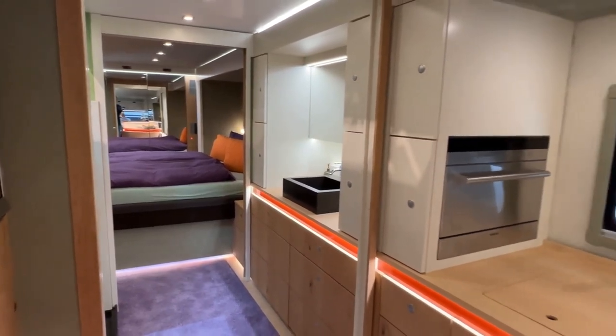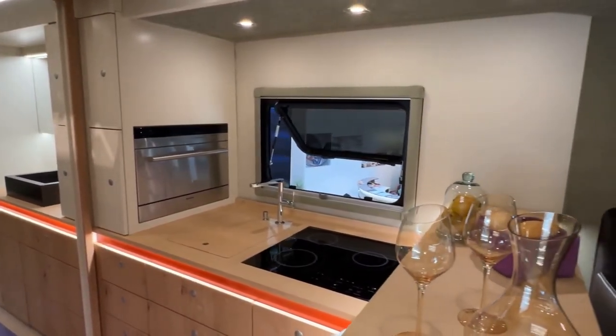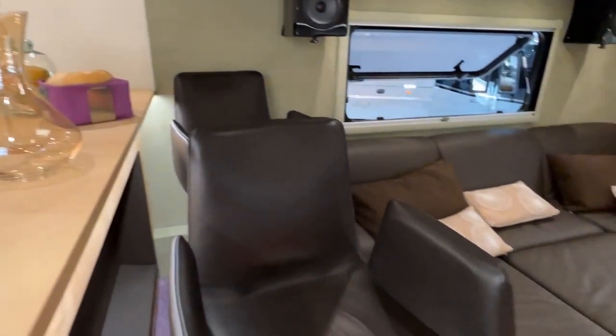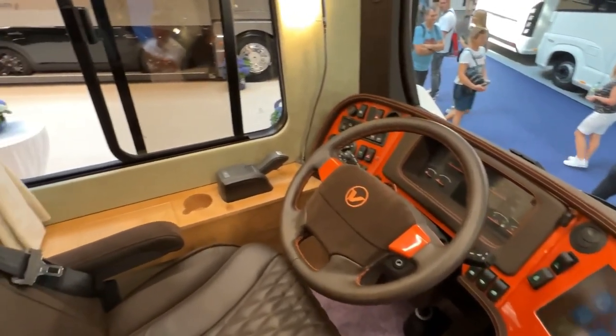The Performance S also includes a full kitchen with an induction cooktop, dishwasher, and refrigerator. With a starting price of $2.4 million, this RV is one of the most expensive in the world, displaying a blend of luxury and automotive marvel.